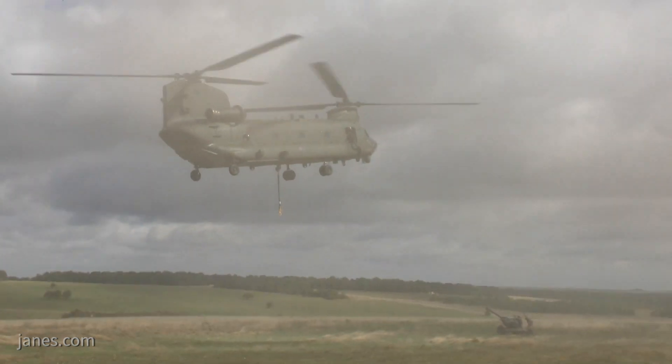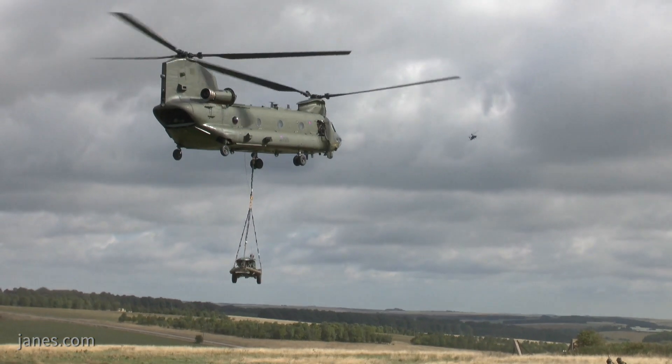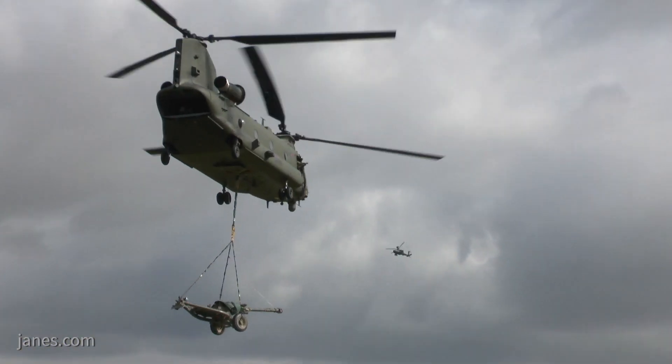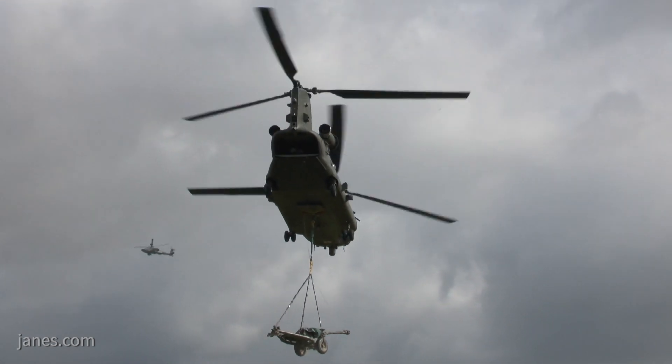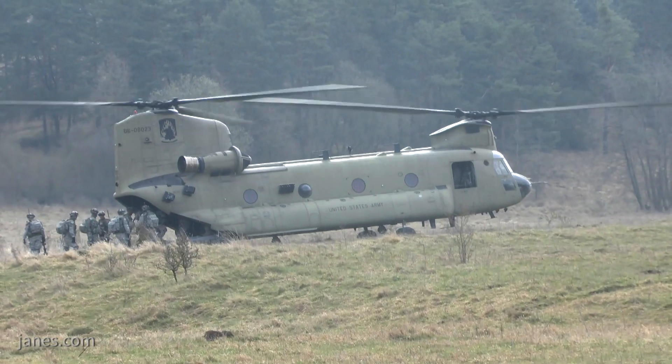Right now we're on the 714 GA engine, which is a phenomenal engine. It is combat proven. I've personally flown in that aircraft when it's gotten hit by an RPG, and I can personally attest to the resiliency of that engine in supporting the warfighter and protecting our pilots and crews.